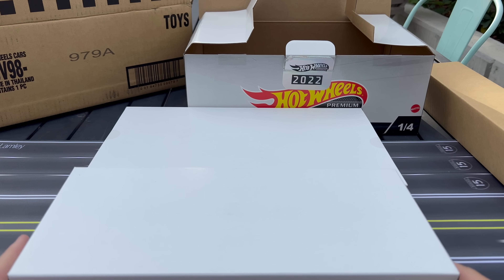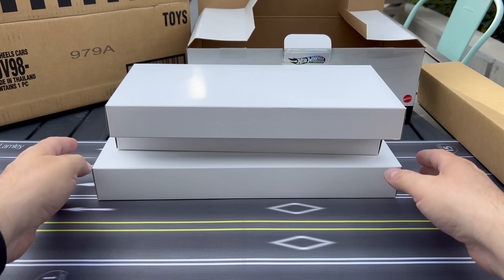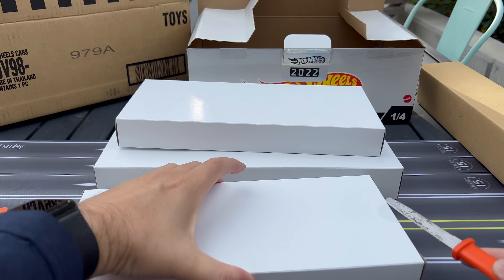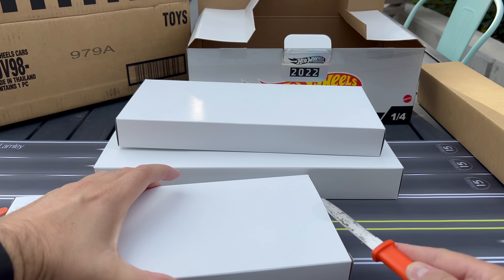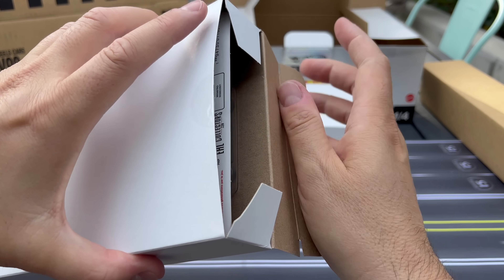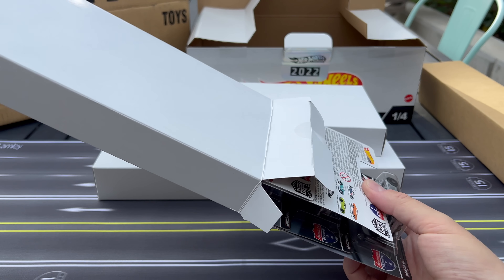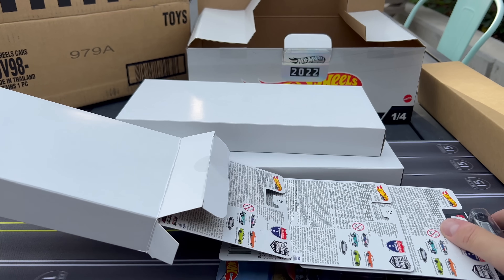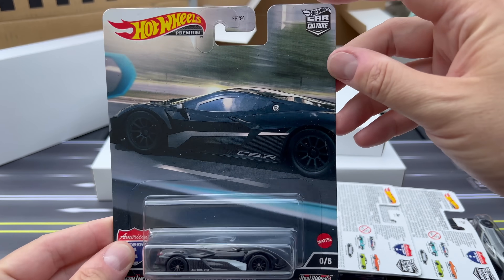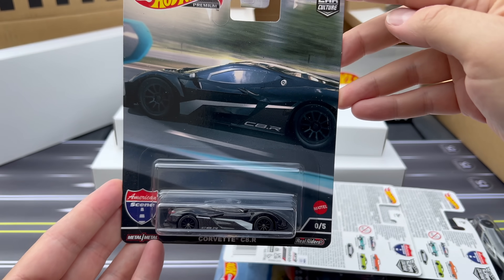I'm going to try to put this back — I'm not going to open up the actual products, but let's go in order. This is the first one we pulled out and we're going to have to cut that open too. This is American Scene — these are well packaged. We can just look at the models and we start with the chase. It is number zero of five, so we've got the Corvette C8R here — that is the chase.